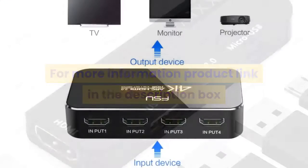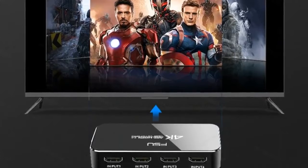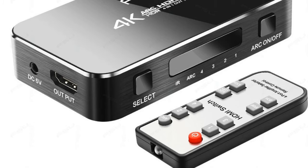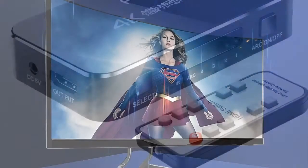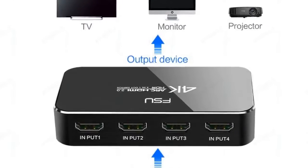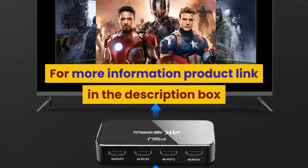Number 4: Brand name FSU. Connector: HDMI. Gender: female to female. Model number: SWI-41A. Type: HDMI cables. Packing: carton box. Feature: HDMI 2.0. Application: camera. Type: HDMI switch. Interface: HDMI. 4 inputs, 1 output. Highest resolution: 4K. HDMI version: 2.0. Includes infrared remote control and audio separation. For more information, product link in the description box.